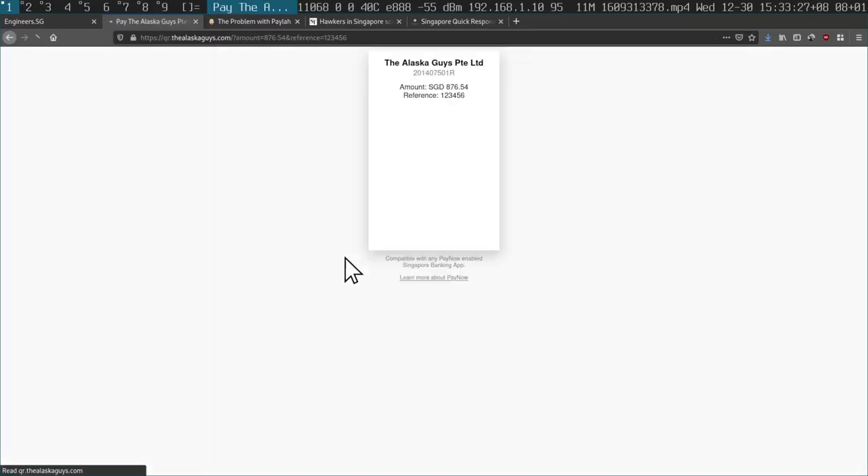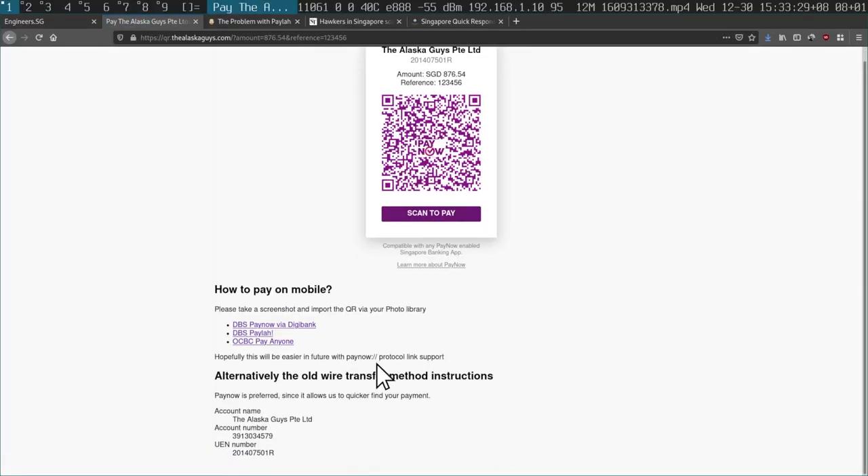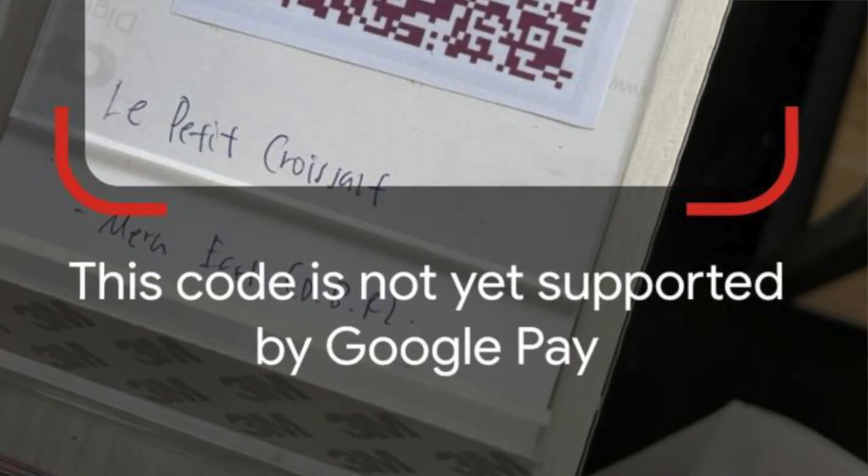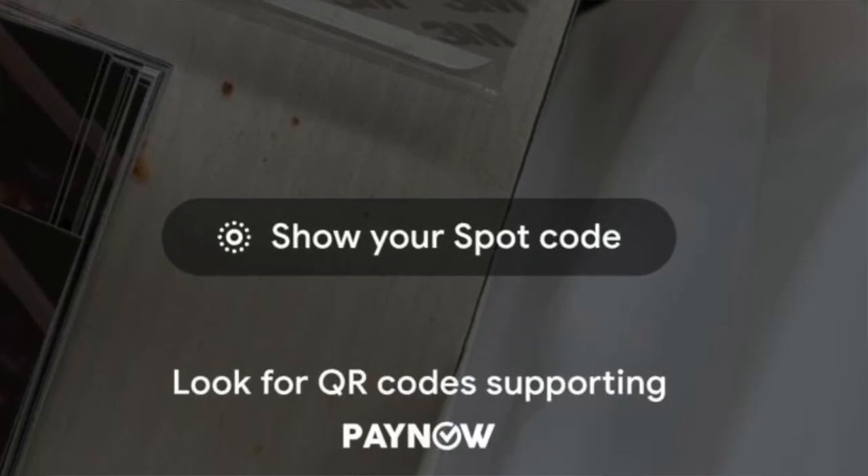I don't understand why it can't simply be like some sort of scheme URL — like a colon slash slash protocol — to go to the right thing. Inevitably, if you have the wrong app open and you scan the QR code, you just generally have a terrible user experience, and SGQR doesn't really solve the problem because it's so limited. Please stop making technology suck — we can do better than this.